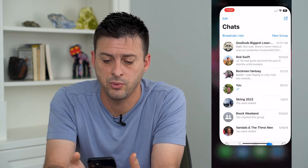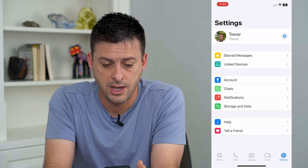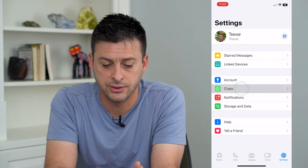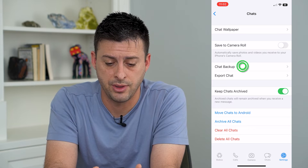Let's open up the WhatsApp app. At the bottom right, we'll tap on Settings, then tap on Chats. Midway down you can see Chat Backup — tap on that.